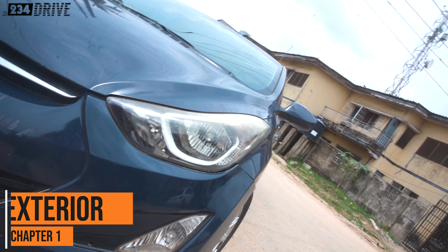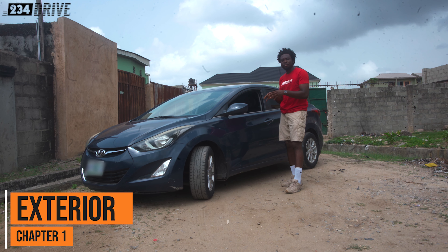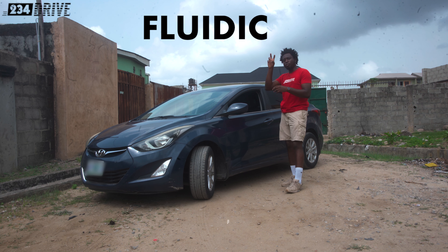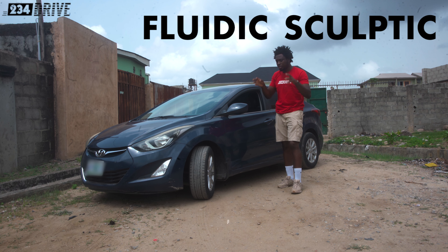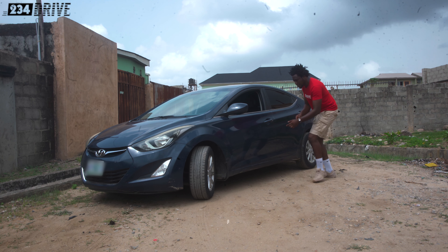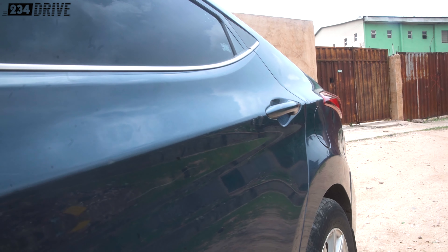The headlights are beautiful. This is the car Hyundai also used to test their fluidic sculpture design — that's what they call it, fluidic sculpture. What that means is that they designed the car like water is flowing through it. So you see these lines, like water is flowing through the body.